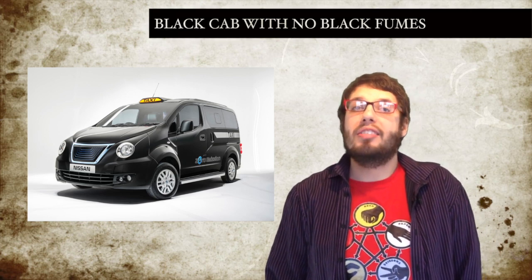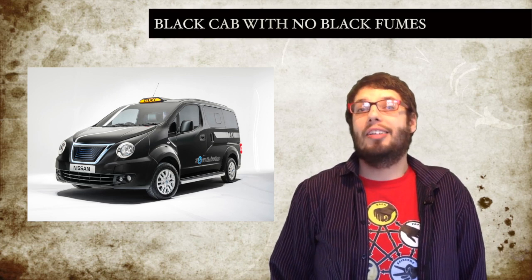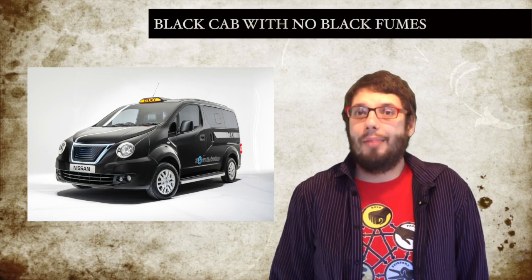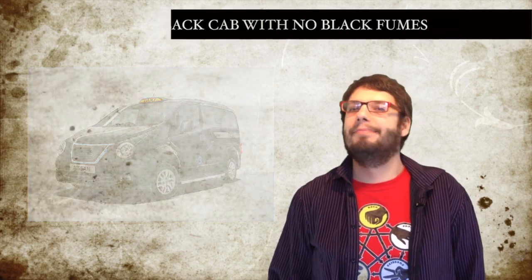Initially the power will come courtesy of a 1.6-litre diesel engine, but from 2015 Nissan says an all-electric, zero emissions version will be on the streets too. So in future, when you hail a cab in London, you know you'll be driven around in a quiet, smooth EV.